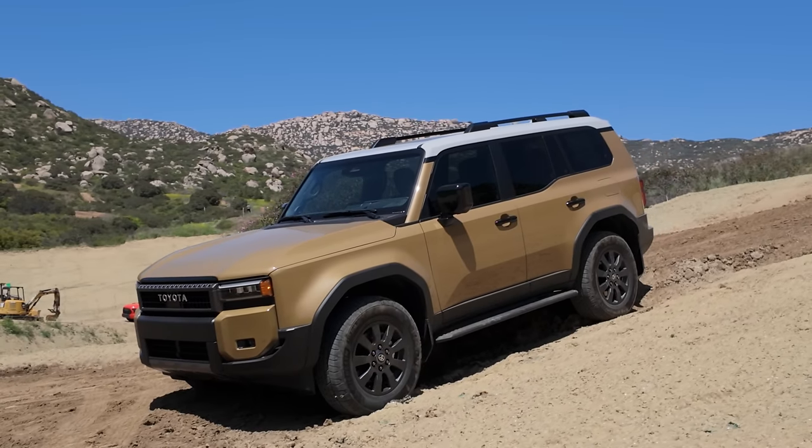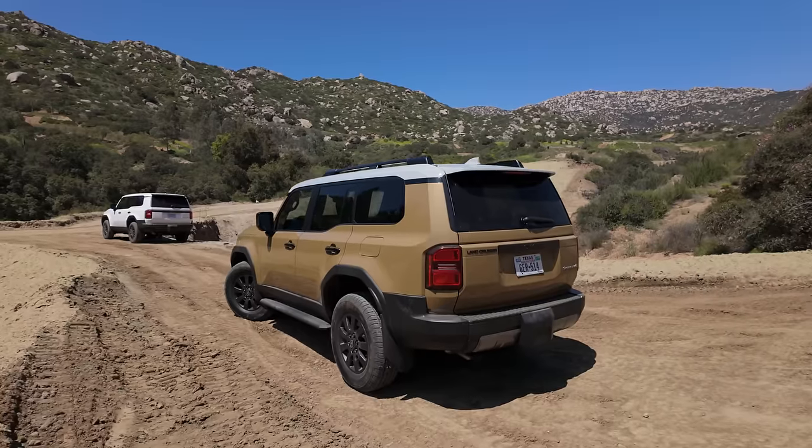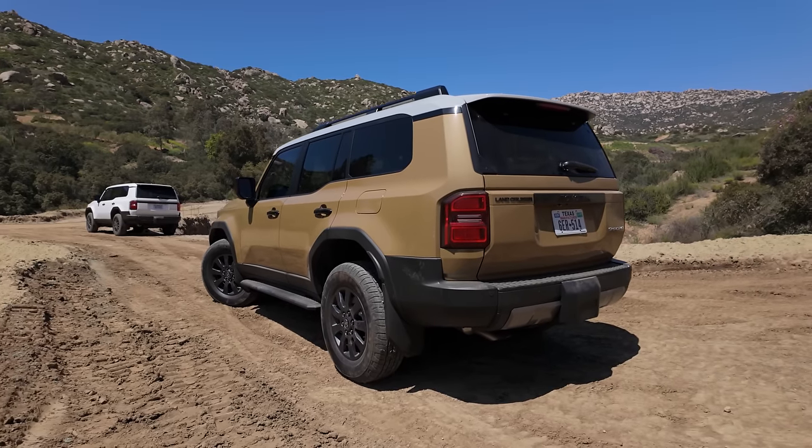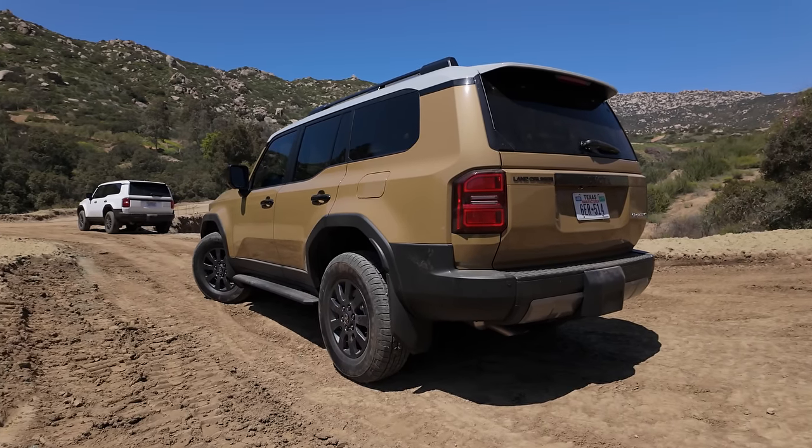I love this boxy style. Good job, Toyota. And also thank you for flying us out here to San Diego and taking care of us to review this and every other new Toyota in the lineup.